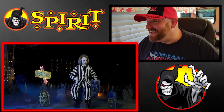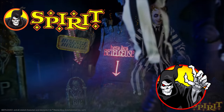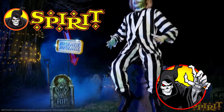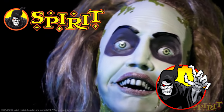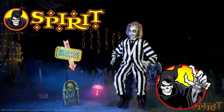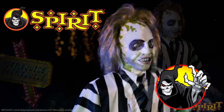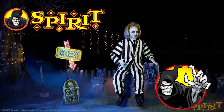Beetlejuice — what the heck?! I am so excited to see the Beetlejuice prop. You can see there are other Beetlejuice props they have available at Spirit right now, and I believe he was supposed to be out last year or they were at least teasing putting him out, but they didn't for some reason. But he is here this year! I hope he's one they have in stores because I really want to see him in person.